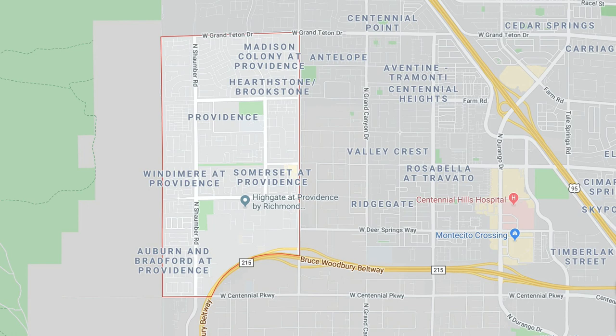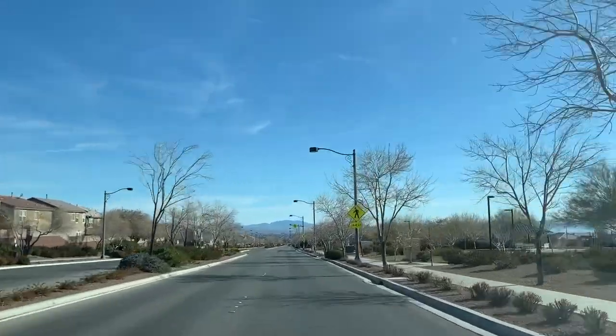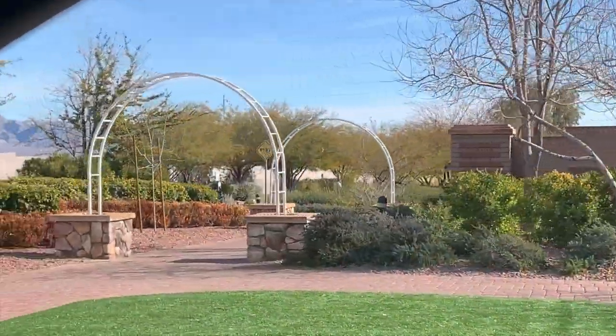Providence is located way up on the northwest side of the valley, and I love this feel because it kind of reminds me of Providence, Rhode Island, with the tree-lined streets. I love all the lighting here. There are lots of walking trails, and it actually feels like Summerlin to me, but it's not Summerlin. It's a little secluded, which I like. The views are phenomenal — you can see the entire city skyline, Lone Mountain, and sometimes even Red Rock Canyon. I'm going to take a tour of this awesome master plan community.